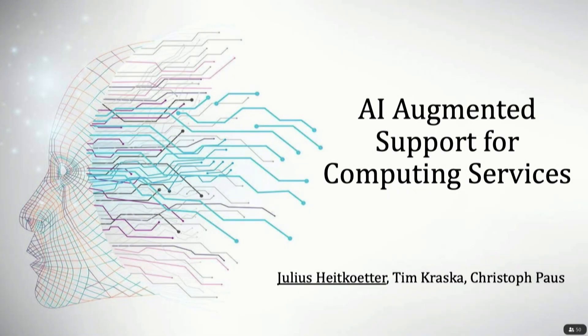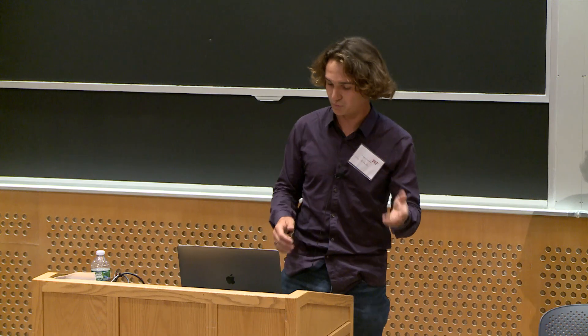My name is Julius Heitkater. I've been working along with Tim Kraska and Christoph Paus to design AI augmented support for computing services, and this is kind of what we've done so far.